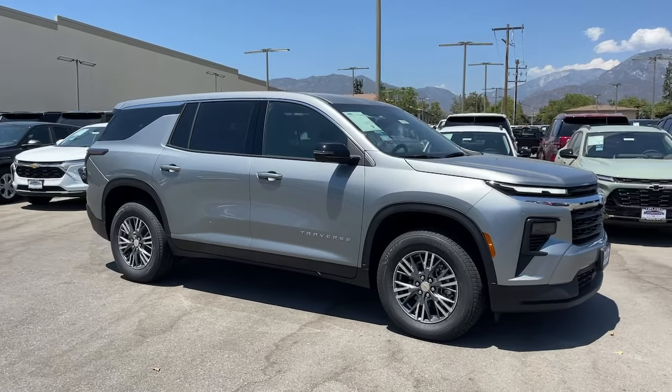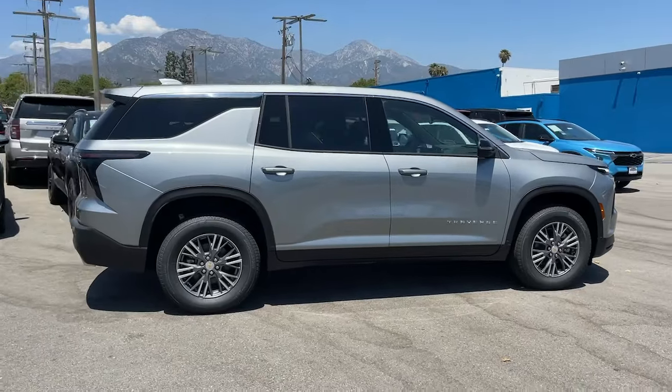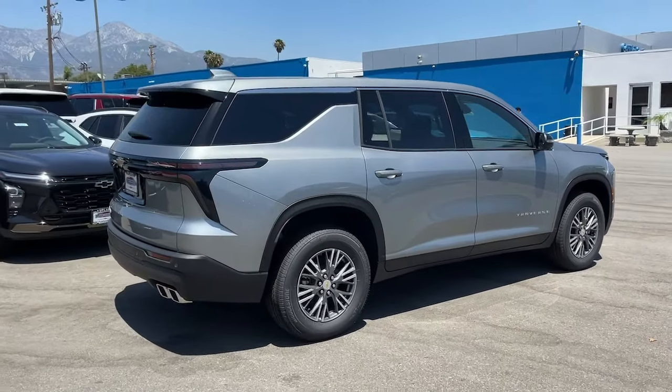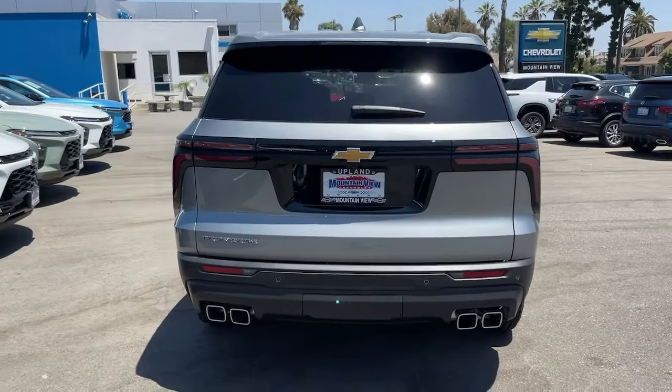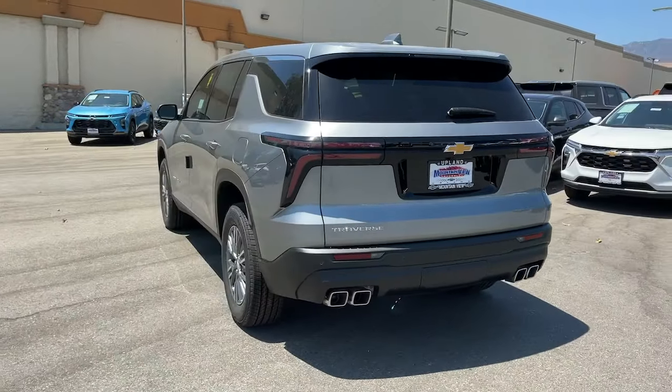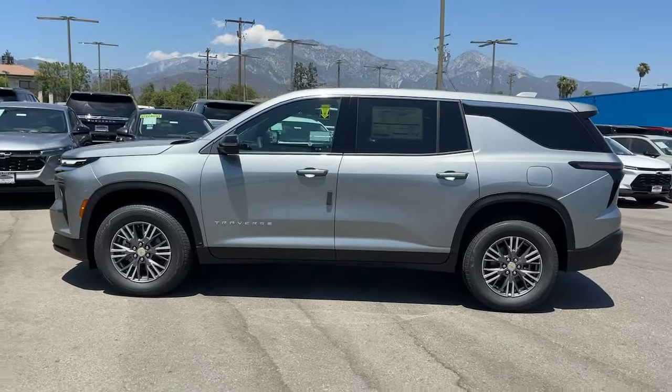Picture yourself in the 2024 Chevrolet Traverse — the sleek and stylish mid-size SUV that's loaded with creature comforts, smart cargo solutions, advanced safety features, and the capability to handle any adventure. The following are some of this vehicle's highlighted options.